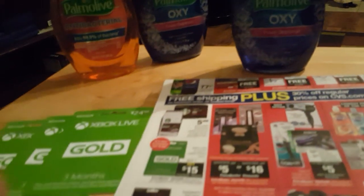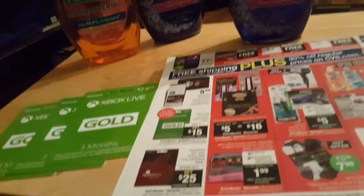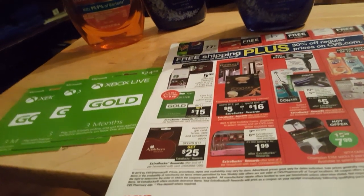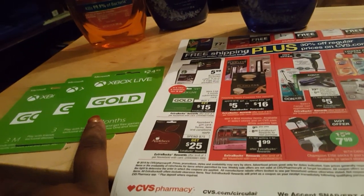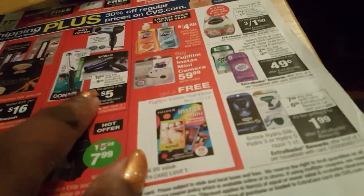Let me say this about the Xbox cards: there's no tax on them, and you cannot use ExtraBucks to pay for them. I must have stood in line for I don't know how long wondering why my ExtraBucks weren't scanning, but you can't pay for these with ExtraBucks. So I paid cash for these and got the $15 back.